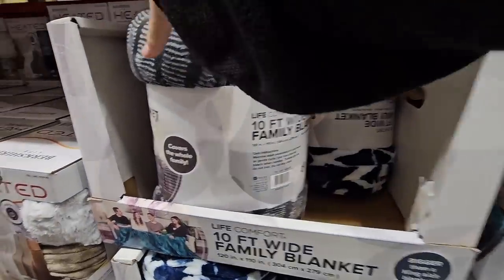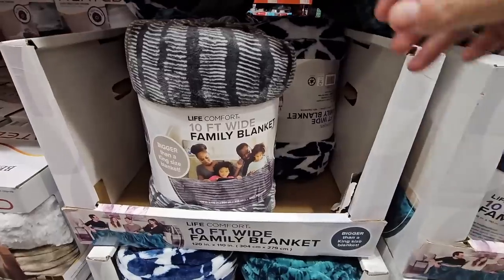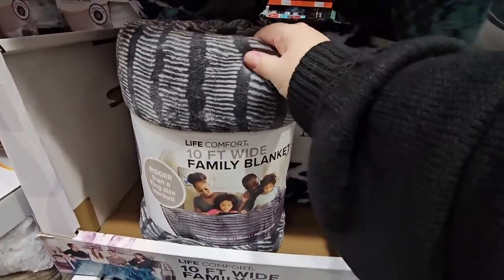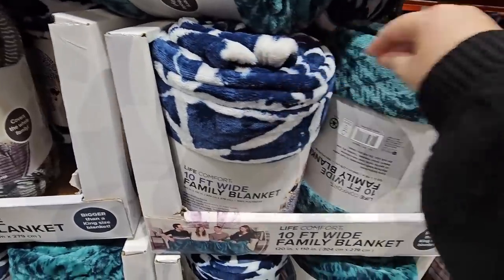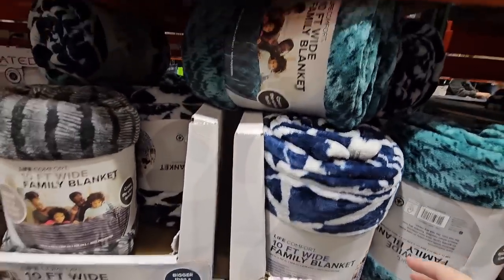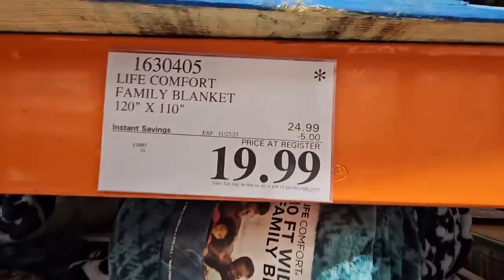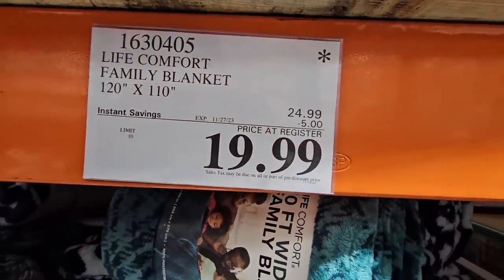And here's another blanket — this one is 10 feet wide. The family blanket. There are so many great options and these are super soft. Last year they only had like one option, but this year there are normally about four. $19.99 after a $5 savings, going on to the 27th of November.